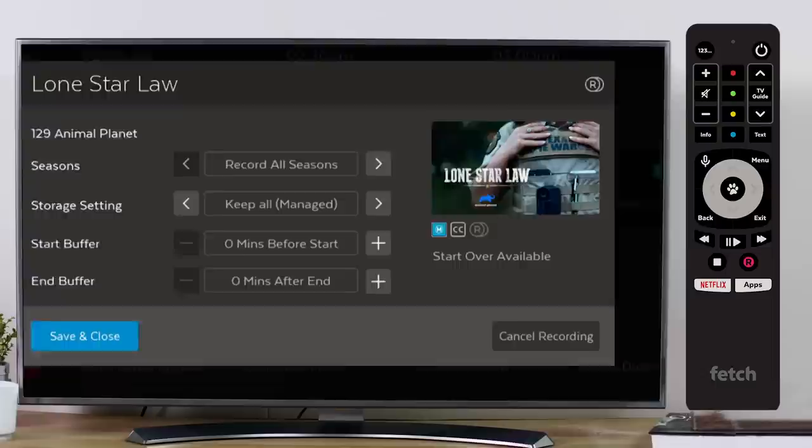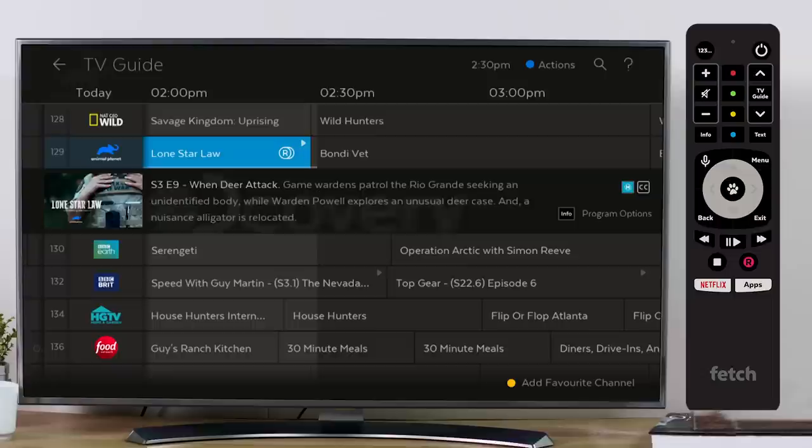Programs with series recordings available will have this icon. This replaces the series tag star that you are used to seeing. You can see which programs have recordings and series recordings set up from the main channel list screen, as they'll have the icon displayed in the bottom right hand corner.